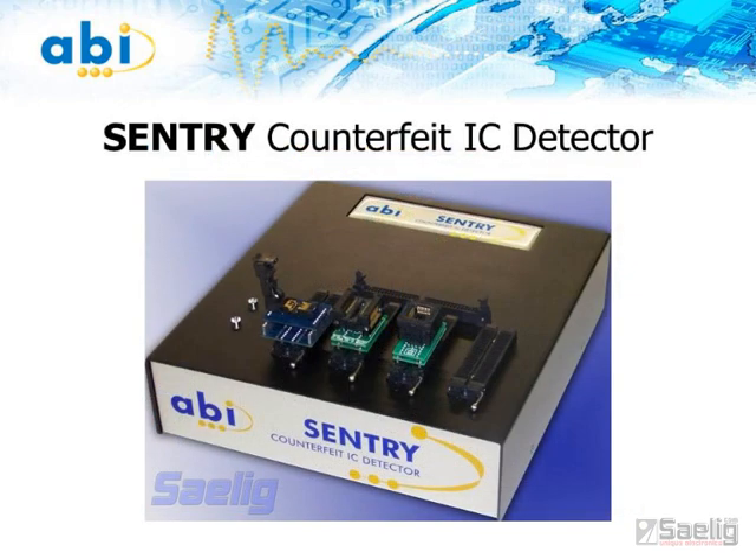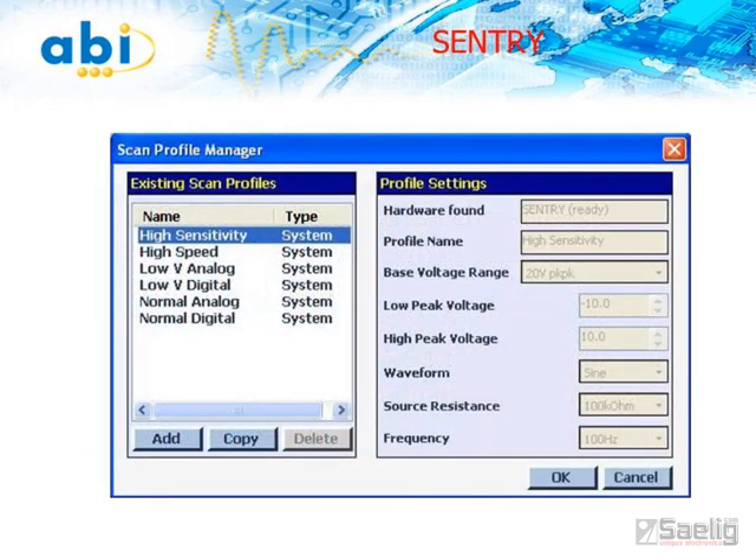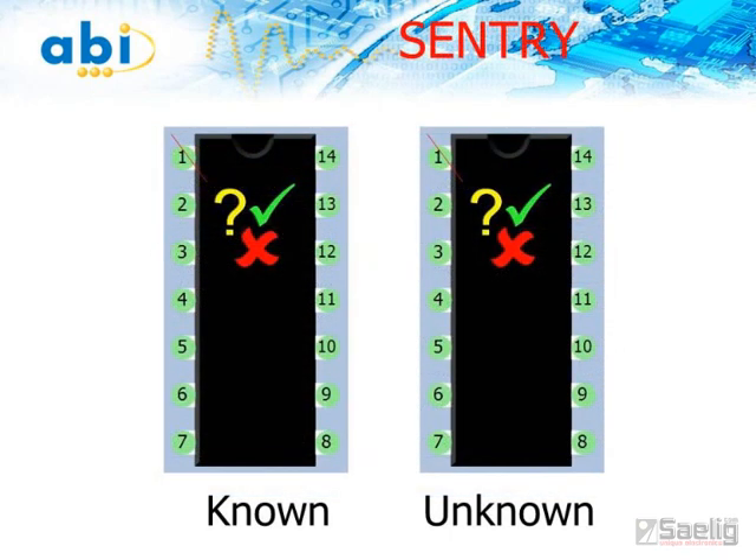The ABI Sentry is a simple-to-use counterfeit IC detector. This unique solution quickly and easily detects the authenticity of ICs and components. ABI Sentry uses a combination of electronic parameter settings — such as voltage, frequency, source resistance, and waveform — to generate a pin print for each pin of the IC being checked. It then compares the unique electrical signature of known components with suspect components. ABI Sentry can quickly detect missing or incorrect dies, lack of bond wires, inaccurate pin outs, and pin impedance variations. Simple pass or fail results are returned after testing, offering a high level of confidence in the authenticity of components.